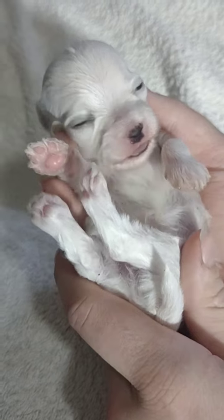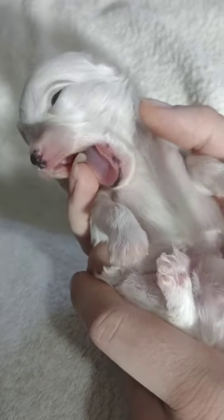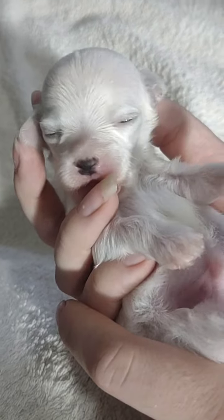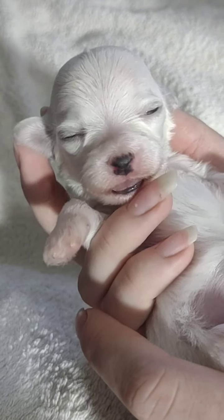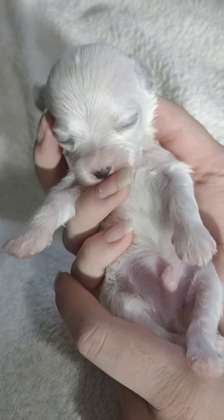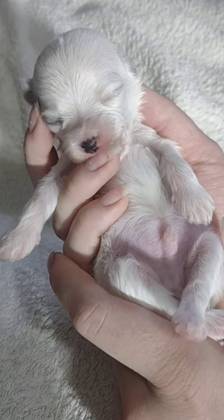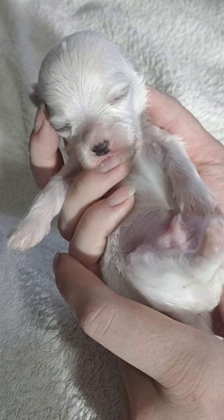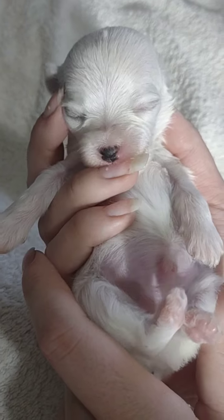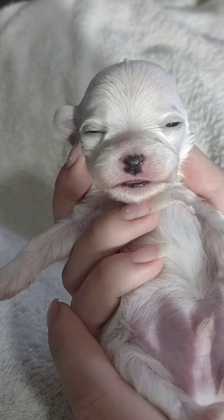So this is Mr. Pabby. He wasn't the smallest at birth but he's been the smallest for most of the time. His little eyes are just a little bit opened - he's pretty active, I think he wants his mama. Pabby is solid white. His nose is almost all the way to black already, and his little lip is turning black too.